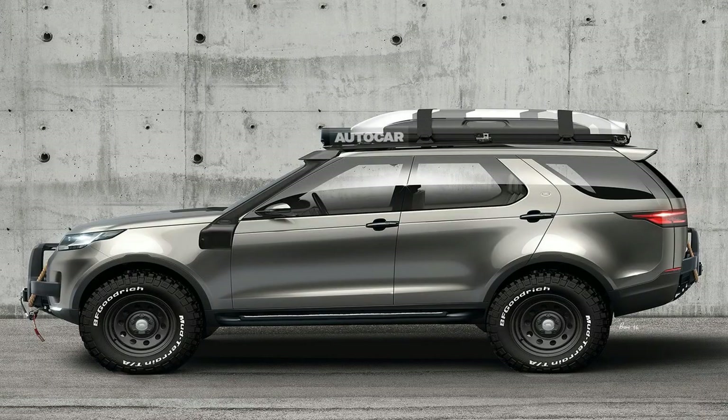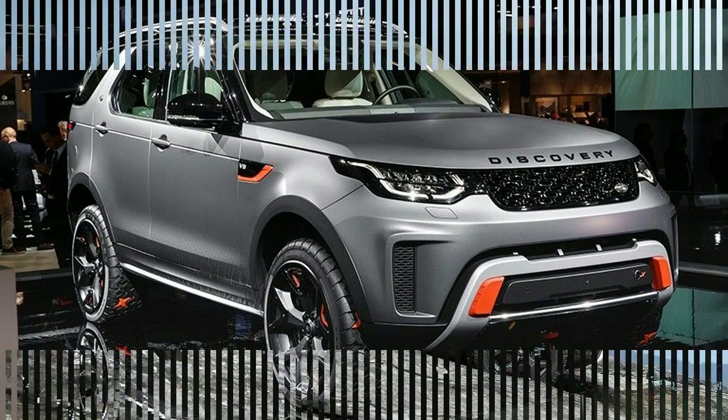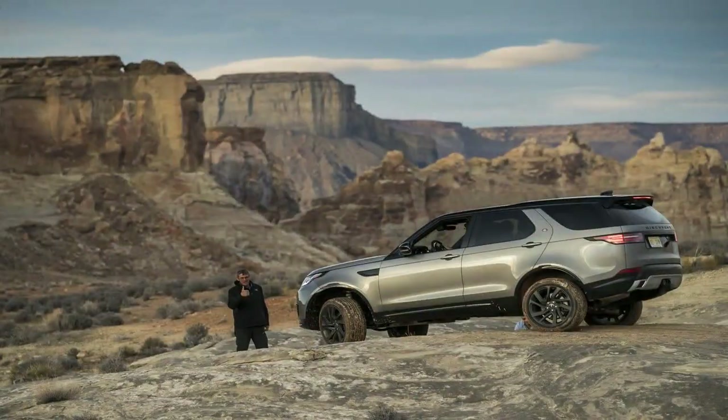Jeremy Hicks, Managing Director, Jaguar Land Rover UK said: the new Discovery SVX embodies the ultimate in adventure and capability of the Discovery family. Customers love the Discovery's versatility and capability and we are delighted to offer UK customers even more choice with the addition of the 300 horsepower engine.